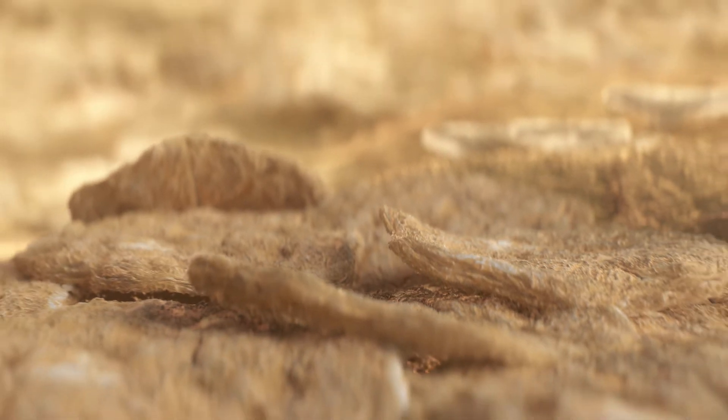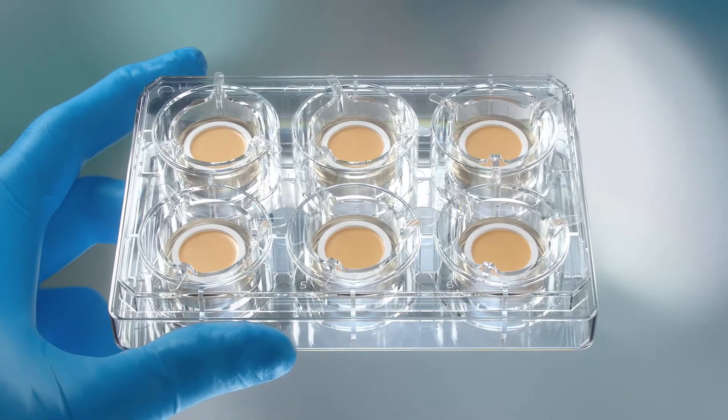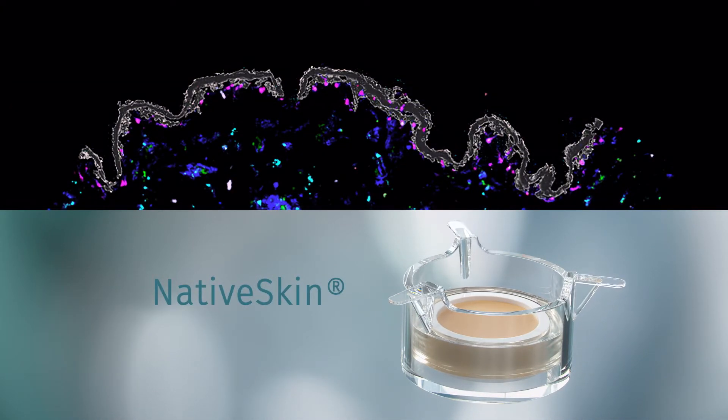All skin models are ready to use and standardized for accurate and reliable results. GenoSkin offers a variety of products and services for a broad range of research, including Native Skin — a full-thickness epidermis and dermis enabling research on toxicity and efficacy.